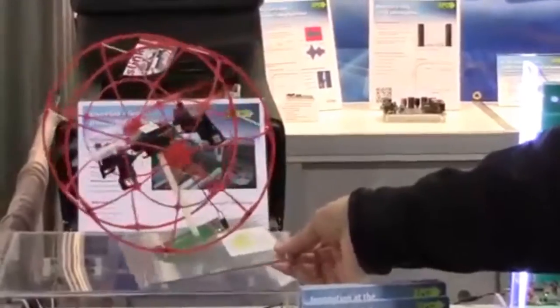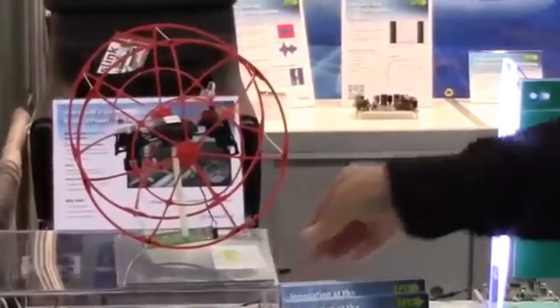Thus far, wireless power systems have failed to take off as anticipated, partly for lack of a universally accepted technology standard. At this point, there are at least two competing standards: Qi, which is backed by the Wireless Power Consortium, and Resonance, which is supported by the Alliance for Wireless Power.